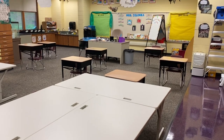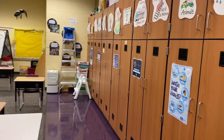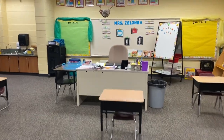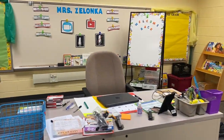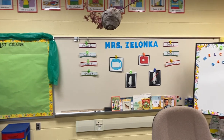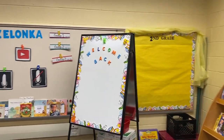You have all the desks and chairs separated six feet apart. We have our signs. And here is where all the magic is going to happen in the back of the room. When you see me on the screen, I'm going to be right here. First grade will always be in green and second grade in yellow, so it's color coded.